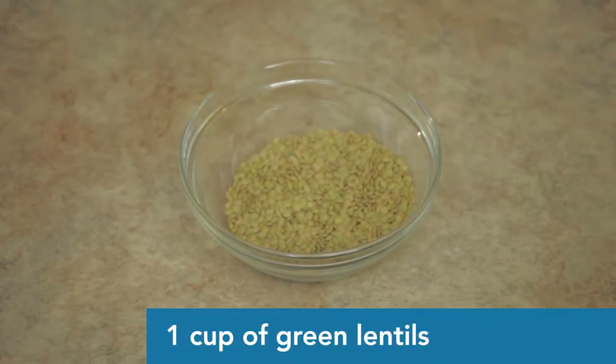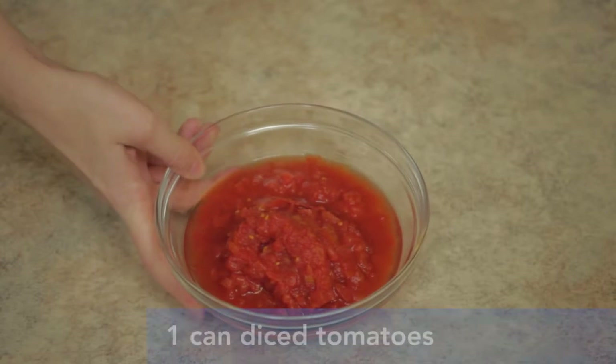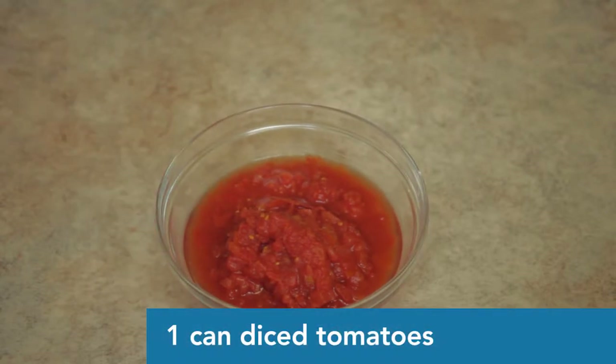Next we've got lentils — we've got green today, one cup of green, but we can use other colors: yellow, orange, brown. The red lentils take a shorter amount of cook time, so if you're going to use red lentils, just use red lentils and don't mix them with others because they have different cook times. The rest of them go together.